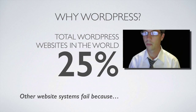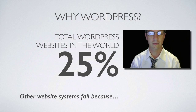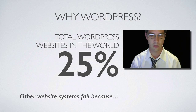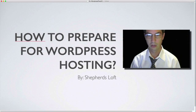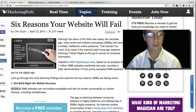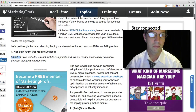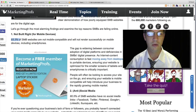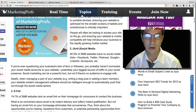So why WordPress? WordPress makes up 25% of all websites in the world — other website systems fail. I found a nice article about six reasons why websites fail. The first reason: they're just not built right. A lot of websites are still running old technology. 93% of small business websites are not mobile compatible — that's almost completely impractical. Mobile is going to be pushing 50% of your audience next year, so not being mobile compatible is an absolute killer for your business.